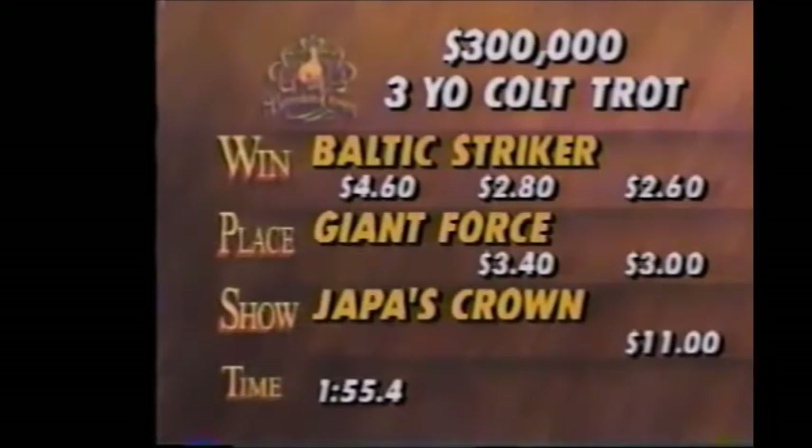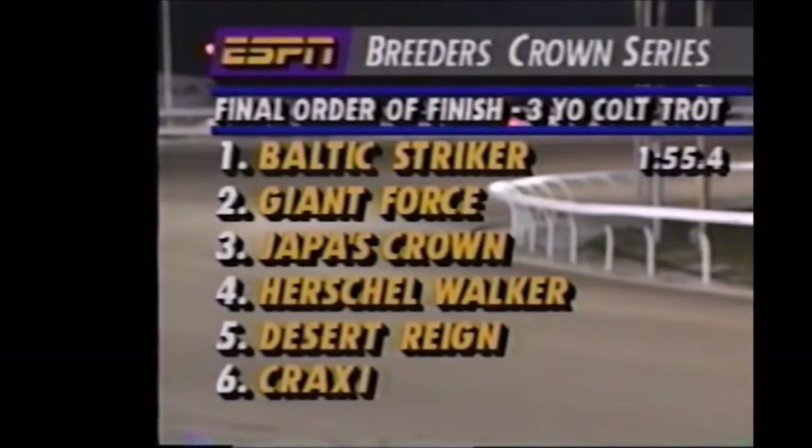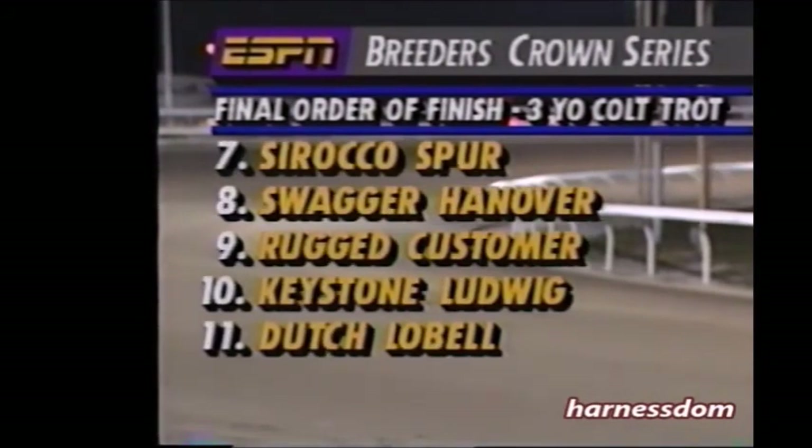Baltic Striker returning $4.60, $2.80, and $2.60. Giant Force second, $3.40 and $3.00. Jaffa's Crown $11.00 to show. Time of the mile, 1:55 and four-fifths. So it's Baltic Striker, the son of Baltic Speed out of the Speedster mare Sonny Terra, who finds the winner's circle. The official order of finish: Herschel Walker finished fourth, Desert Rain fifth, Craxi was sixth, Sirocco Spur seventh, and so on down the line.